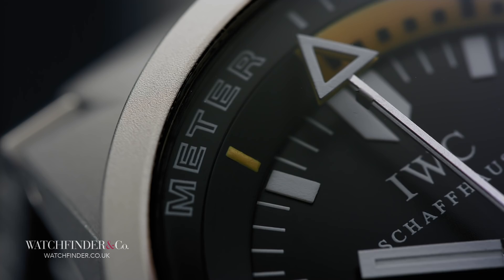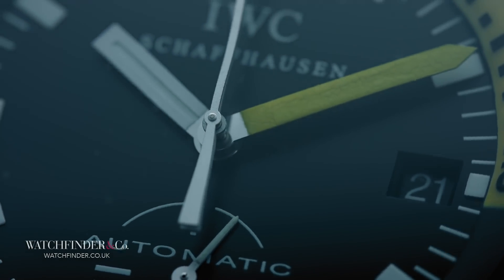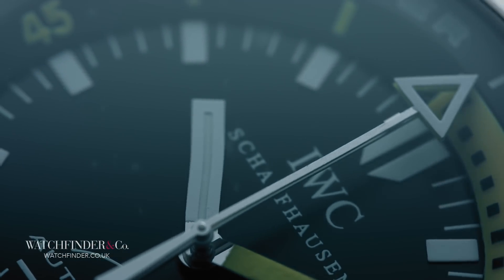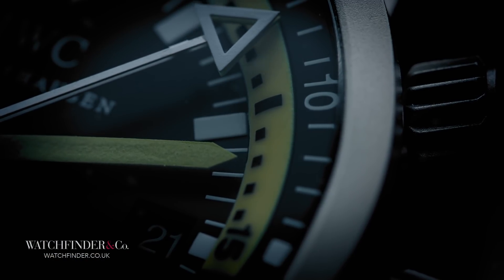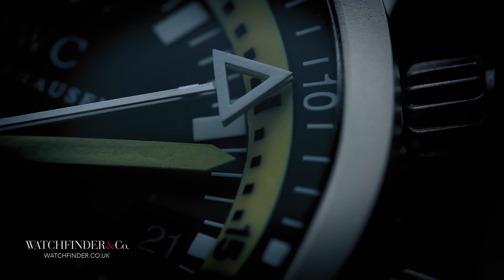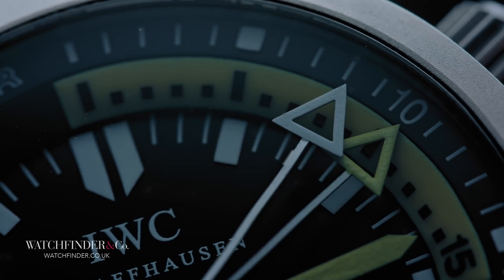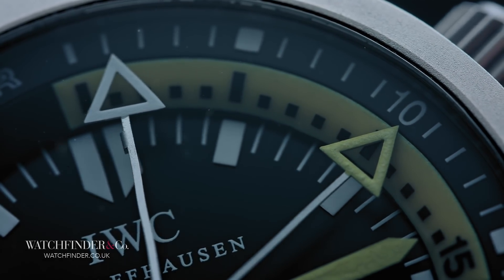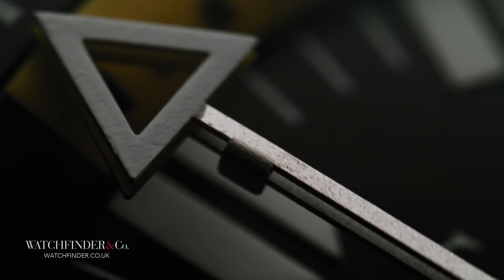Thanks to the Richard Habering-designed Bourdon tube inside — a thick assembly that necessitated the use of the slender calibre 891 — the Deep One can mechanically measure and even record depth. As the watch descends, water enters this tube and it begins to straighten, a motion represented on the dial with the advancement of the triangle-tipped hand. As the watch resurfaces, another hand is revealed, which stays in place as a log of the maximum depth reached. The cleverly hidden pusher in the bezel rotation crown resets it back to zero.